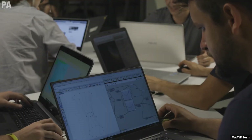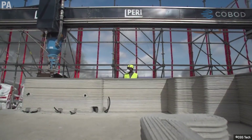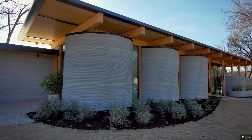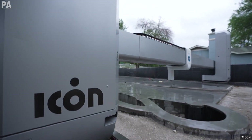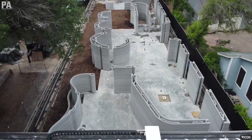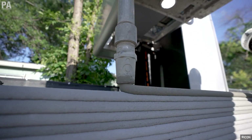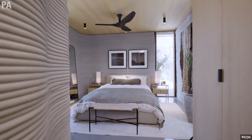We have to accept that the machine has now taken control. A huge variety of structures are made possible with 3D concrete printing. One example would be Icon and Lake Flatow's recently 3D printed house in Austin, which uses Icon's Vulcan construction system. The walls of the house took around only 10 days to be printed, were reinforced by steel, and used a special material called Lavacrete — a cement-like substance that is airtight and insulated.